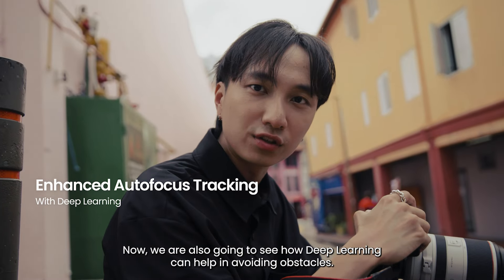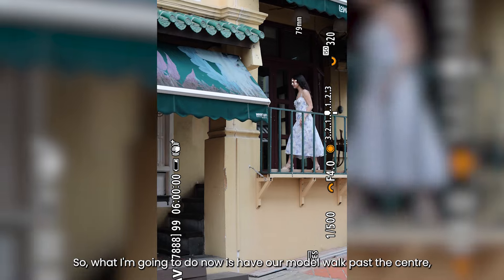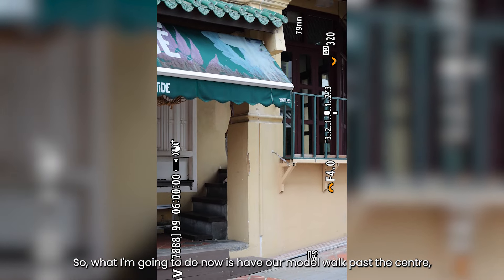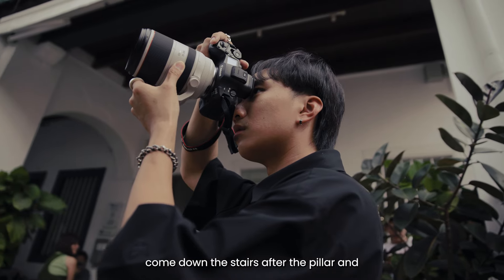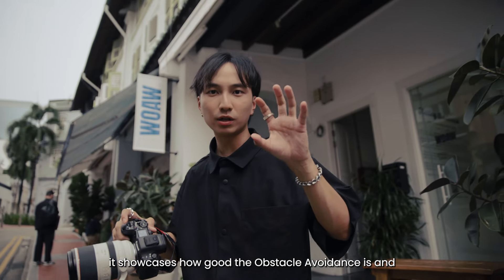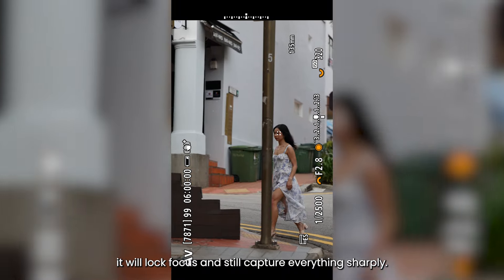Now we're also going to see how deep learning can help in avoiding obstacles. What I'm going to do is have our model walk past the center, come down the stairs after the pillar, and it showcases how good the obstacle avoidance is — it will lock focus and still capture everything sharply.